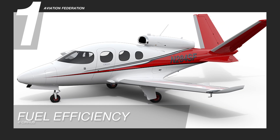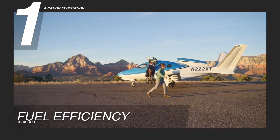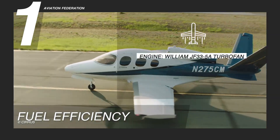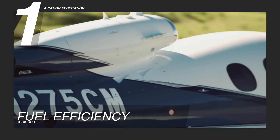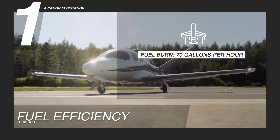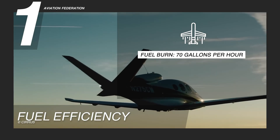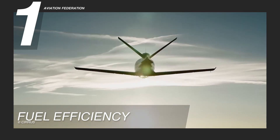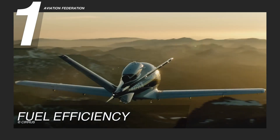Reason 1: Fuel Efficiency. At the heart of the Vision Jet's appeal is its revolutionary fuel economy. Powered by a single Williams International FJ-3358 turbofan engine, the SF-50 consumes significantly less fuel than traditional light jets, with only 70 gallons per hour, or 264.98 liters per hour fuel burn — roughly 30% to 50% less compared to other private jets.